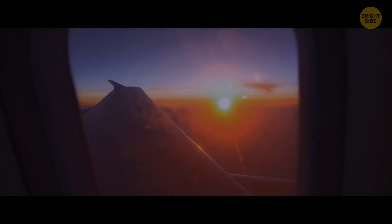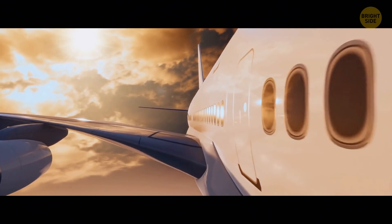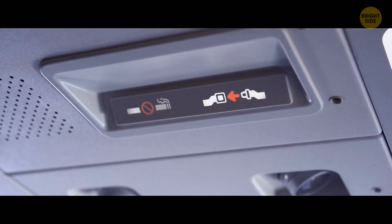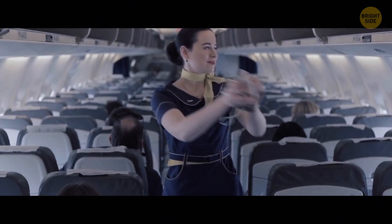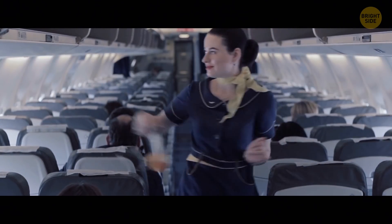You take your seat on the plane and look around. It's a large aircraft, spacious and new. You look up. Something draws your attention to that small compartment above your seat that contains your oxygen mask. Come to think of it, you've only ever seen it during the in-flight safety demonstrations.